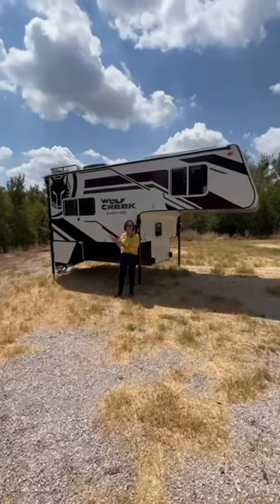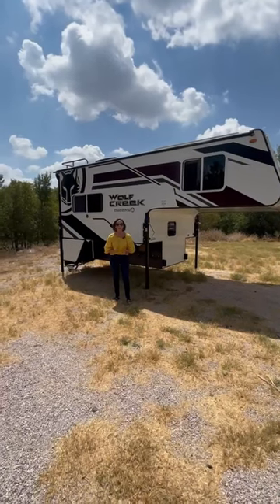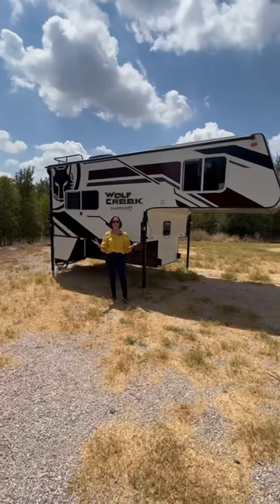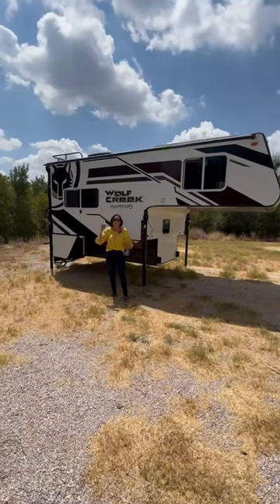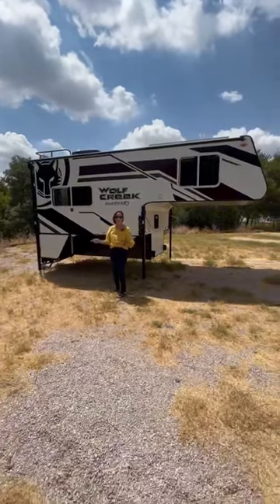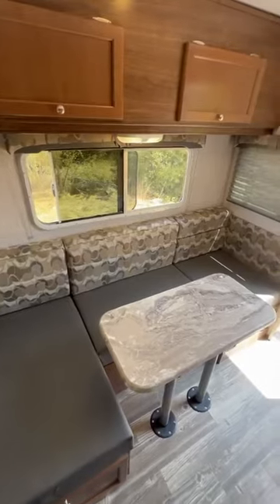Who doesn't want a camper with a wolf on it? But that's not the best part — there's also a built-in generator. It fits a short bed, only weighs 2300 pounds, and comes standard with 400 watts of solar. Let's go inside.